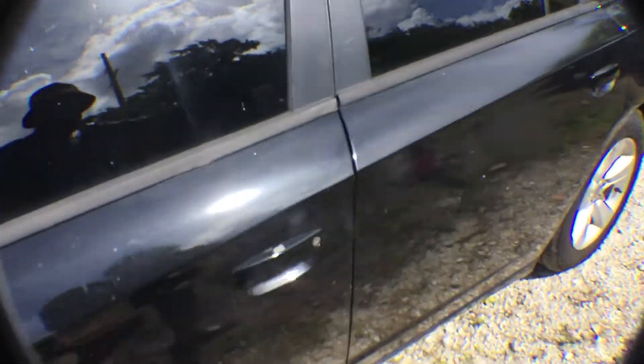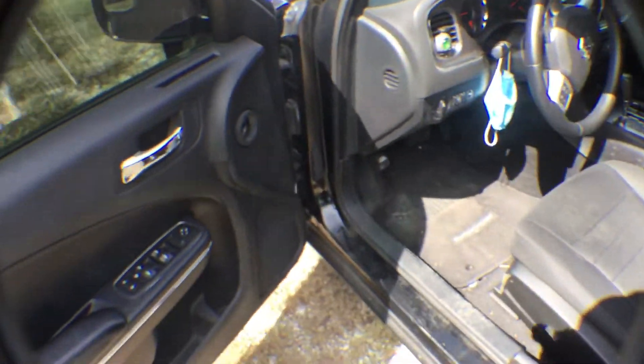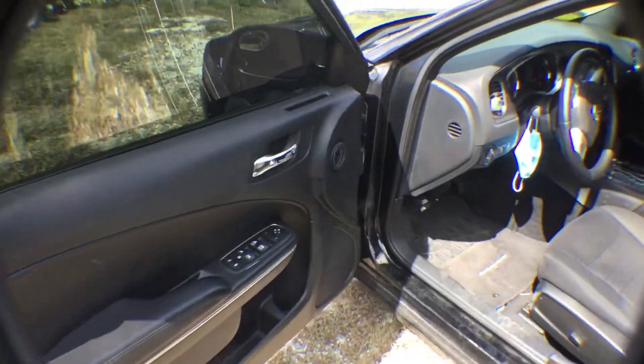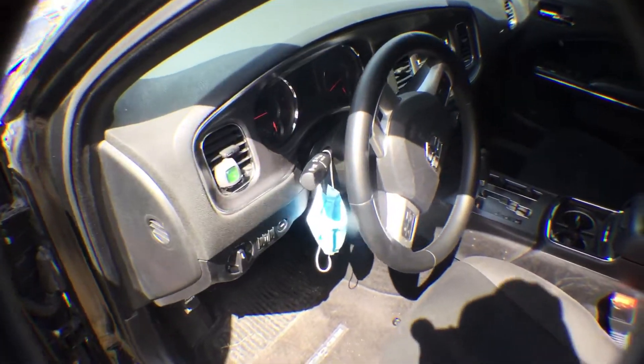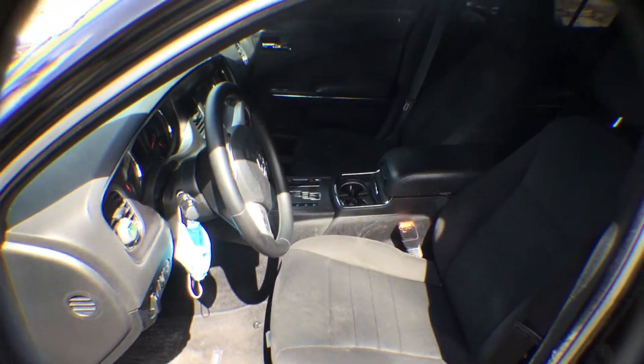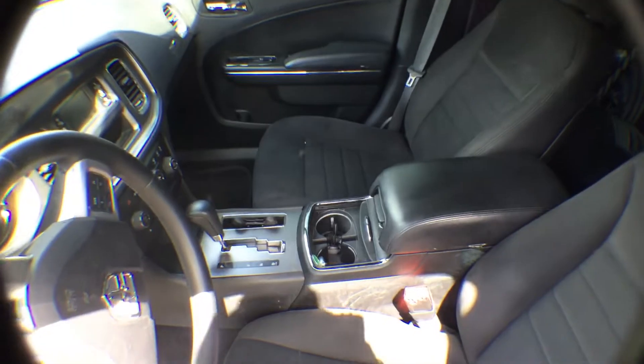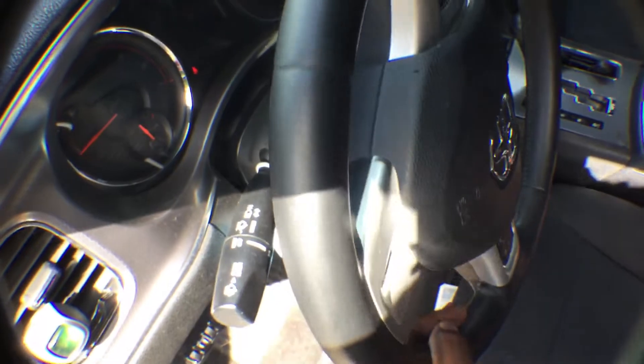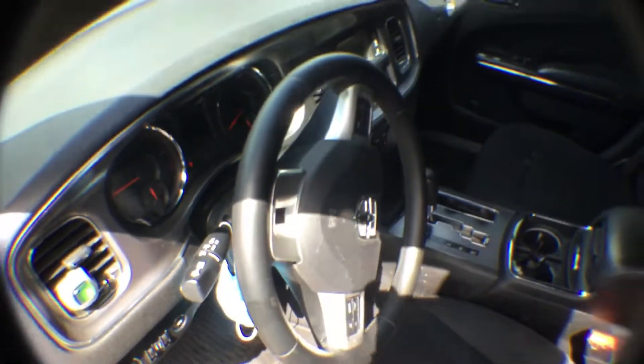Let's check out the interior. Interior appears complete. Headliner looks good. AC blows cold. Steering wheel is a bit hard to turn — maybe rack and pinion.